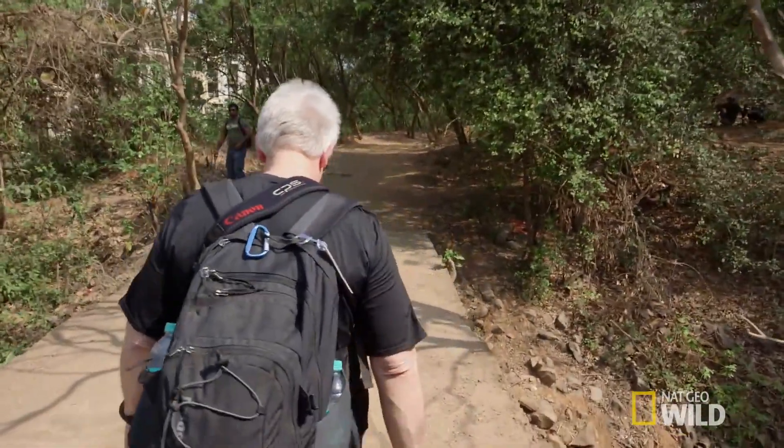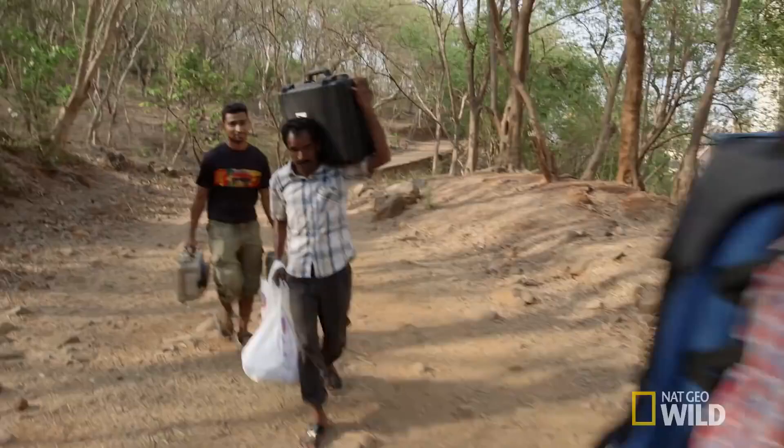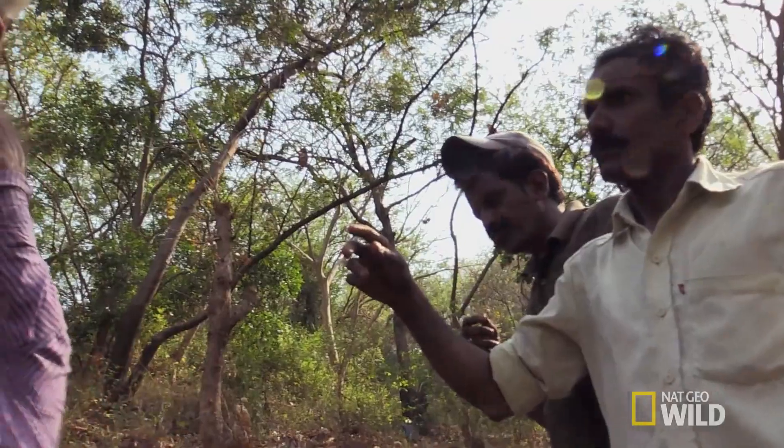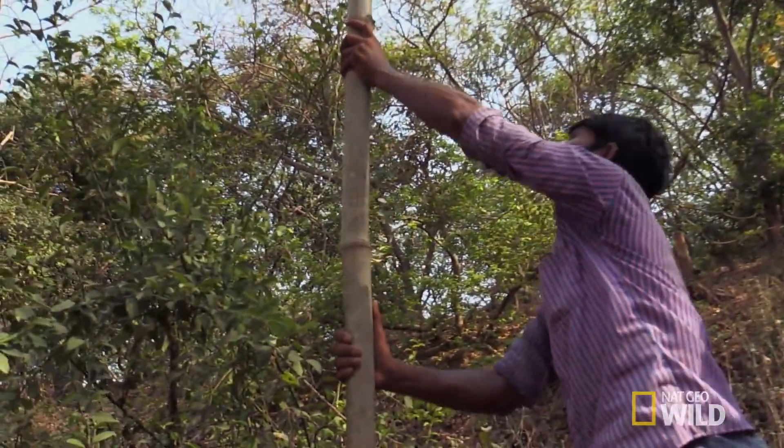Leopards are usually wary of people, so Steve must operate remotely. He'll set up the camera and frame the image exactly the way he wants it, and then let the leopard trigger the shot itself when it trips a motion sensor.